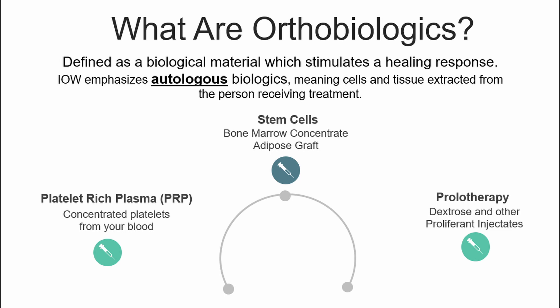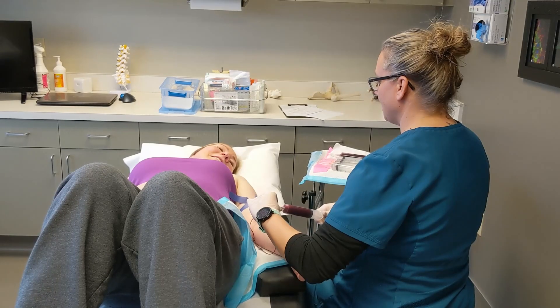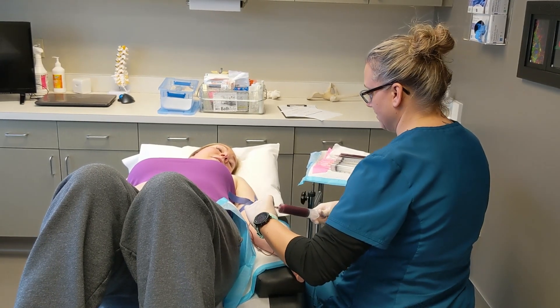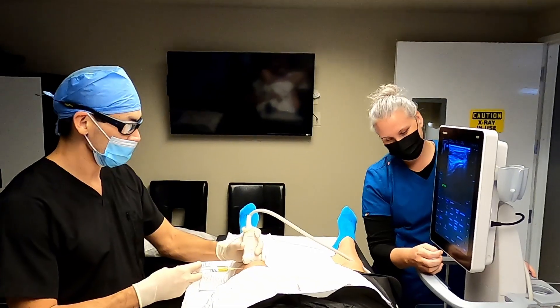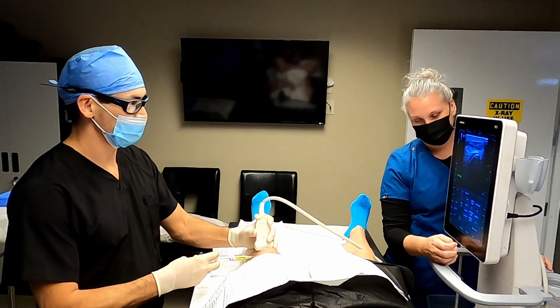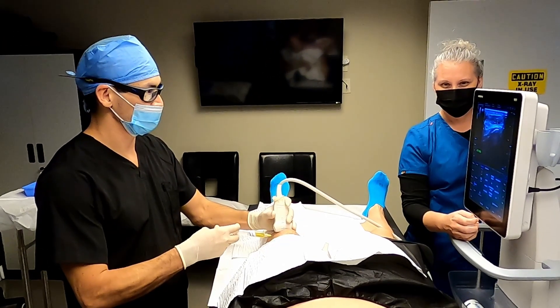We utilize orthobiologics — biologic material that stimulates your own body's natural healing process. On the left, we have platelet-rich plasma, which is probably the most common treatment we offer. PRP is plasma that is rich with your own platelets. We draw your blood, process it in the lab, remove the red blood cells, and then concentrate the plasma with your platelets. Those platelets have about 30 different growth factors that facilitate your own healing.